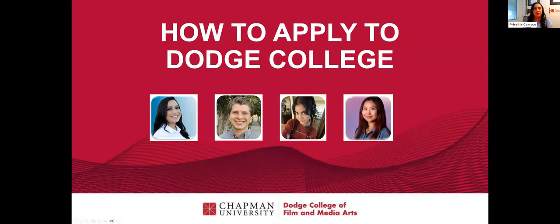So, how to apply to Dodge College. I welcome myself as Priscilla. I'm also joined by some of the students on my staff. We have Luke, Neela, and a colleague of mine, Tiffany. So if you go ahead and start asking questions in the chat, they will be helping you guys out there.